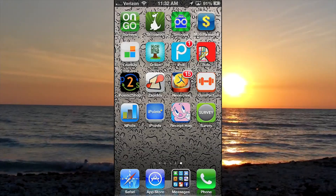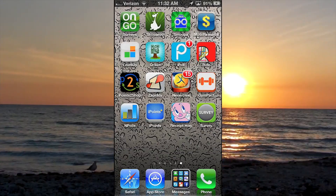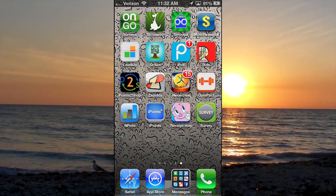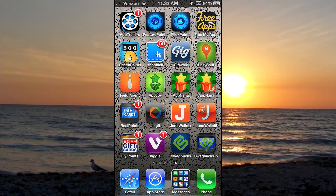Hey guys, what's up? CHG Tech Bus here today and I'm here with another app that pays you. If you haven't seen any of the previous episodes, go ahead and click on the link in the top right-hand corner — it'll take you to a playlist with all these apps in them.